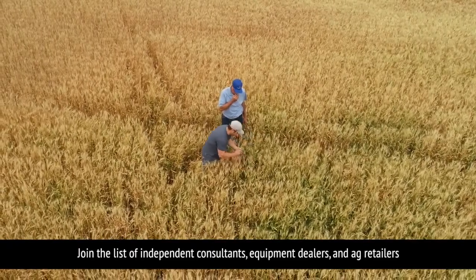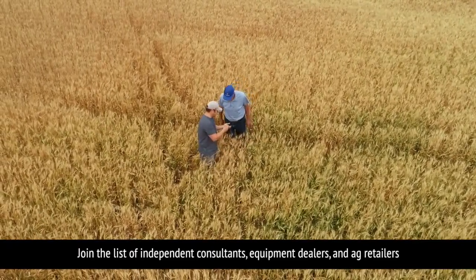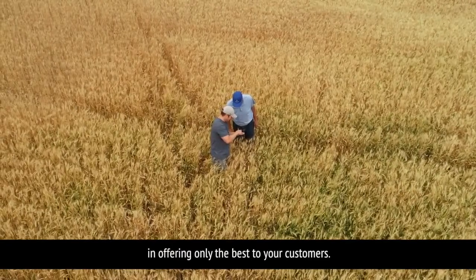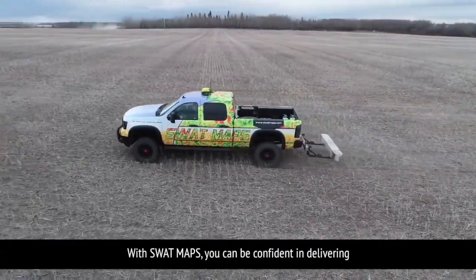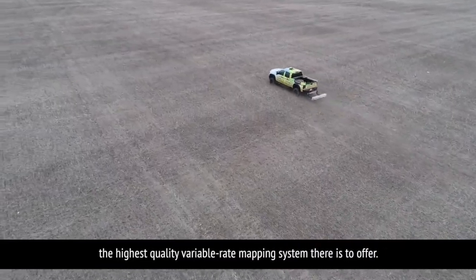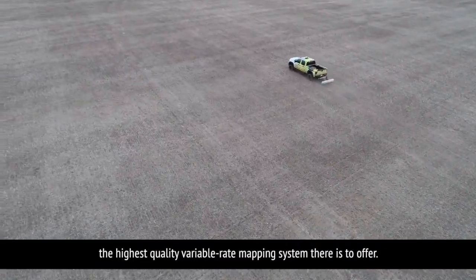Join the list of independent consultants, equipment dealers, and ag retailers in offering only the best to your customers. With SWAT maps, you can be confident in delivering the highest quality variable rate mapping system there is to offer.